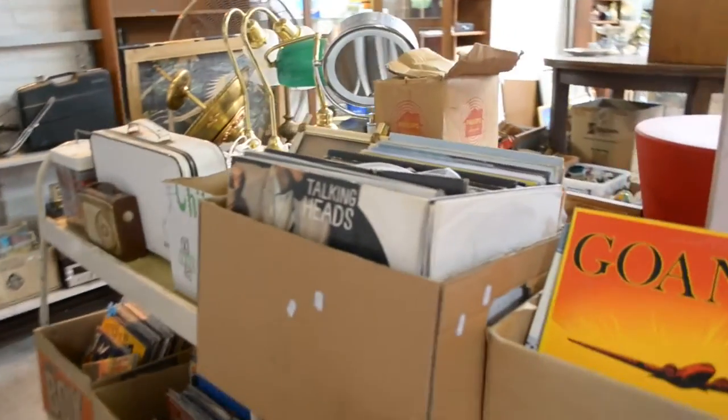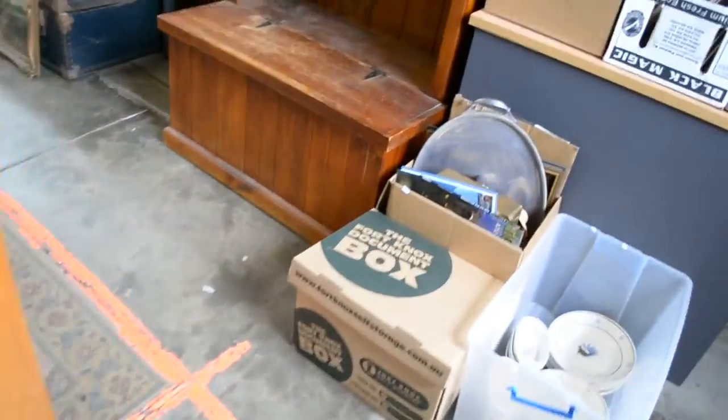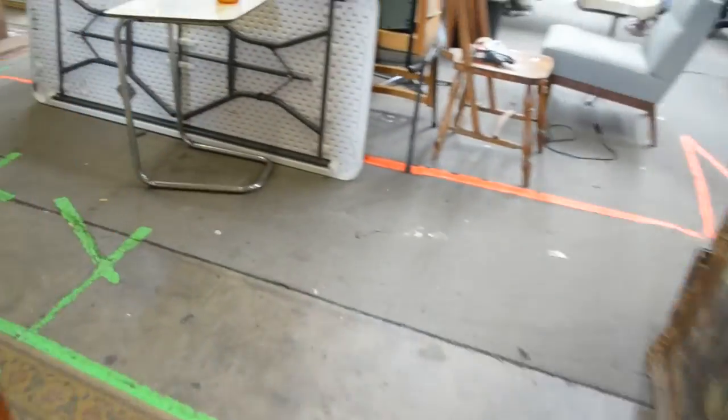Motorbike gear. More records — Talking Heads in amongst there, it's a bloody good album that. It's a tennis ball thrower that does work, but doesn't throw them very hard unfortunately. It would have broken half the stock this week if it did.